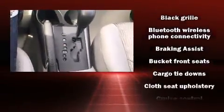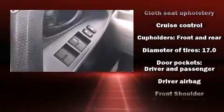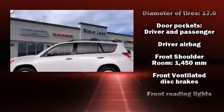Passengers are protected by various safety and security features including head curtain airbags, front side impact airbags, traction control, and brake assist.